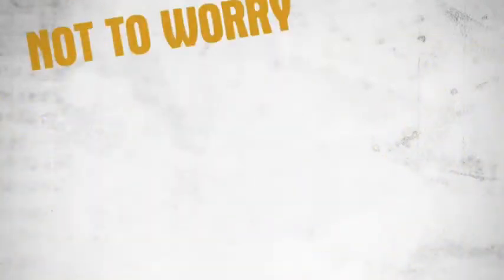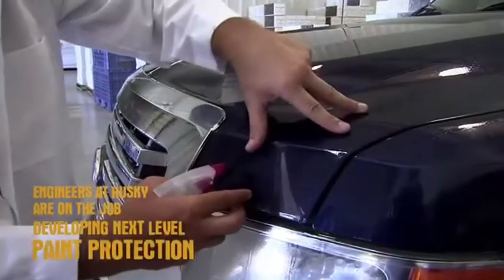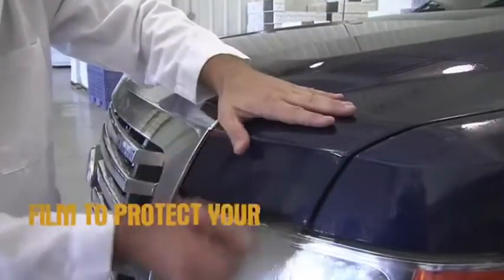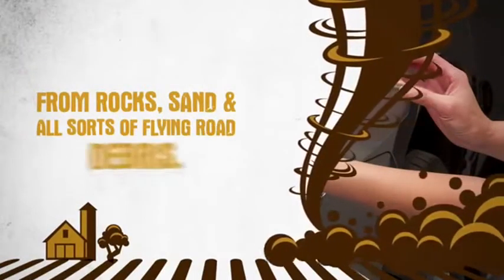Not to worry. Husky's here. Engineers at Husky are on the job, developing next-level paint protection film. Film to protect your oh-so-shiny hood, as well as your oh-so-expensive headlights from rocks, sand, and all sorts of flying road debris.